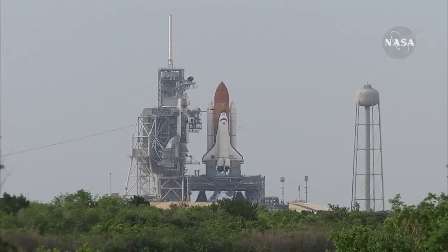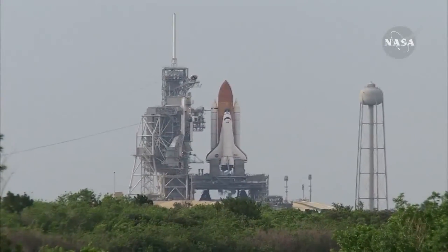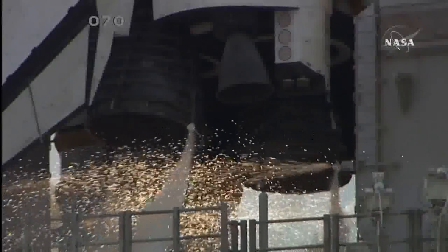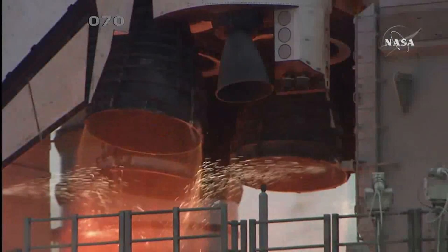T-minus 18 seconds. The sound suppression water system has been activated, protecting Endeavour and the launch pad from acoustical energy. We're go for main engine start — we have main engine start.